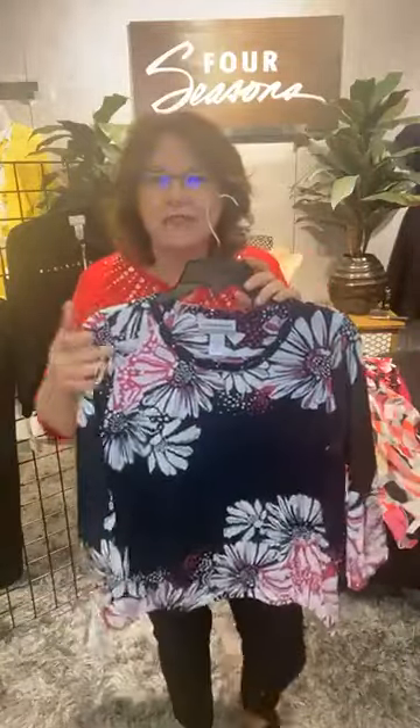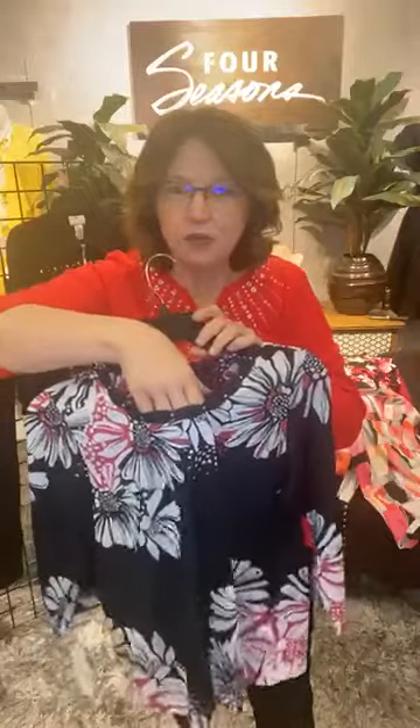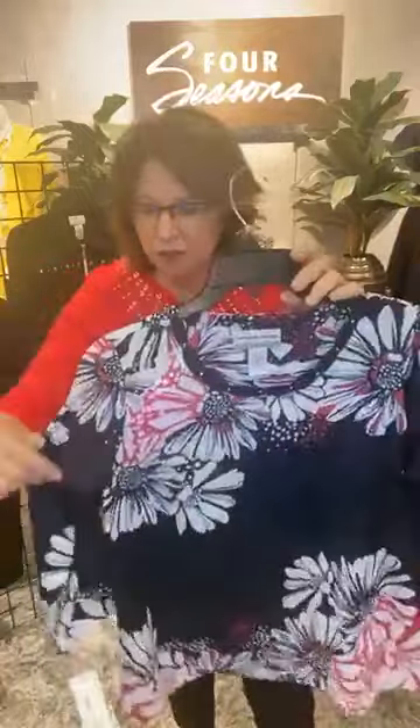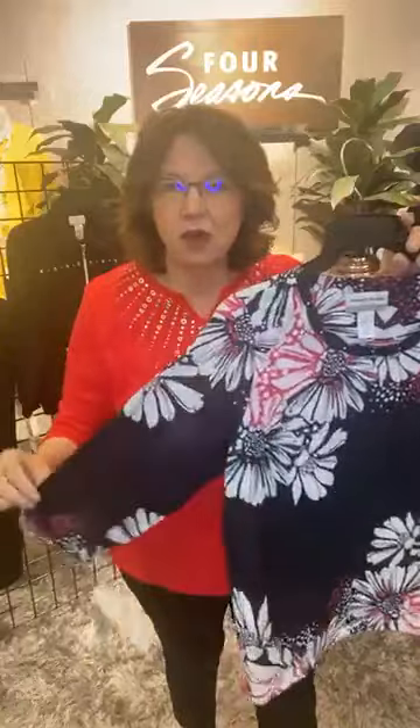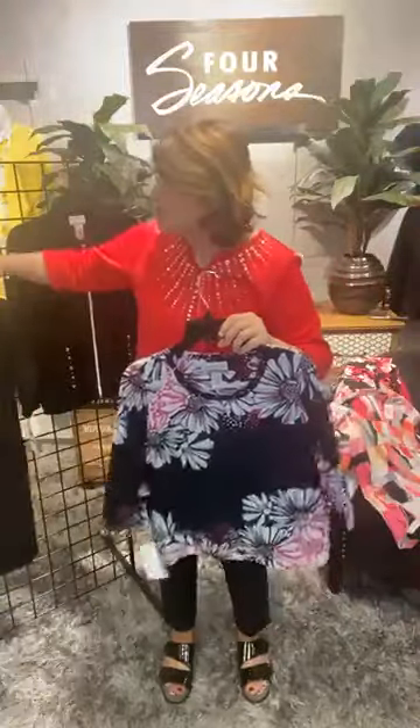The next grouping is this fun floral — it's got a solid diagonal pattern in the center and then a fun floral at the neckline and at the hem. It has that fun little detail at the collar — a crisscross collar with a little gem — and three-quarter length sleeves. Look at that fun little detail on the sleeves. Super cute, all styled for the petite gal.